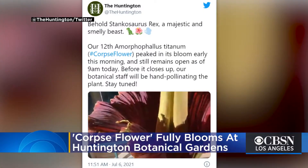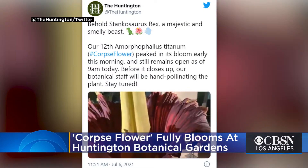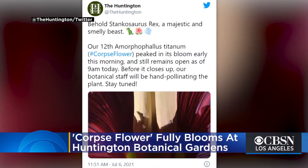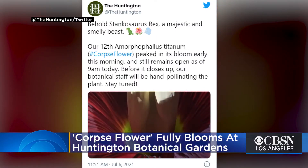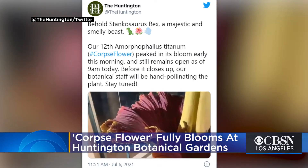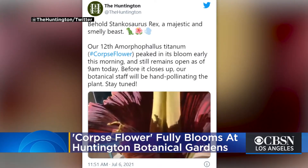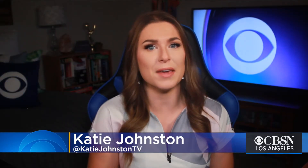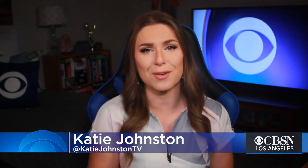The corpse flower at the Huntington Library Art Collections and Botanical Gardens was in full bloom Tuesday. The flower started blooming Monday night, giving some the chance to see it then, but the Huntington was unfortunately temporarily closed Tuesday. It's going to reopen at 10 this morning so guests can get a view and sniff of a very large and rather smelly flower.